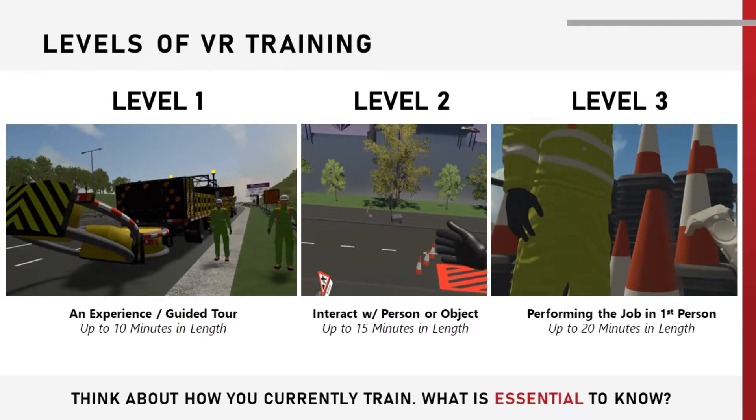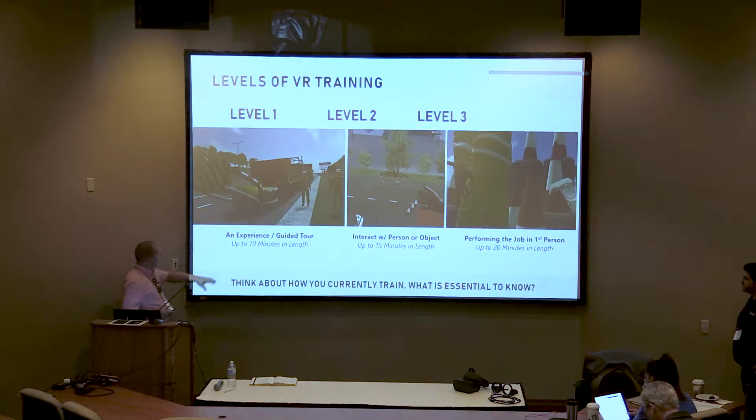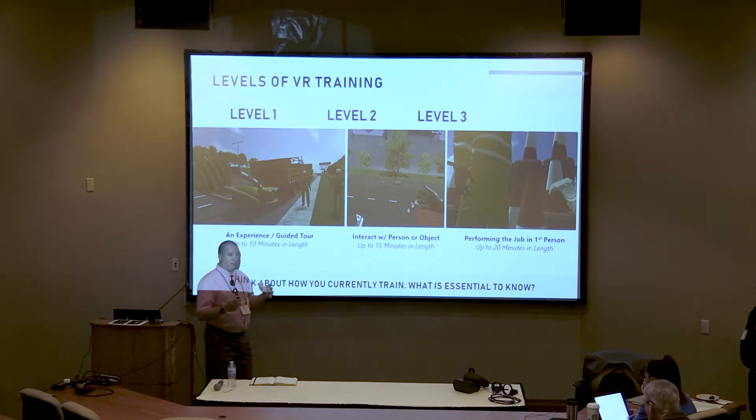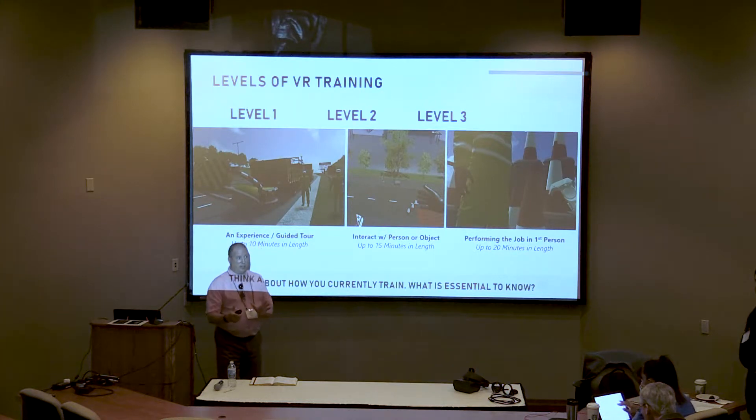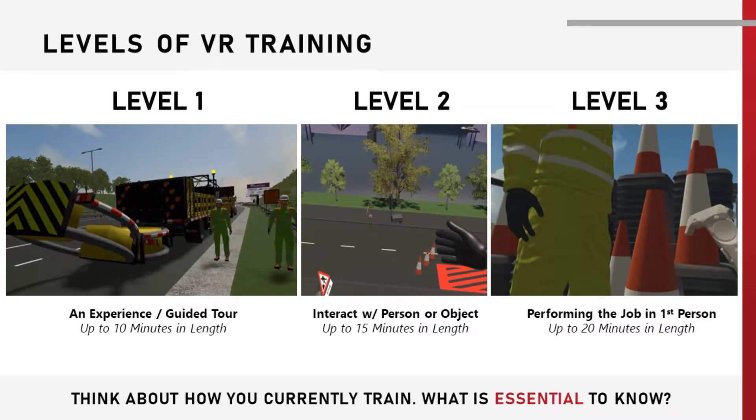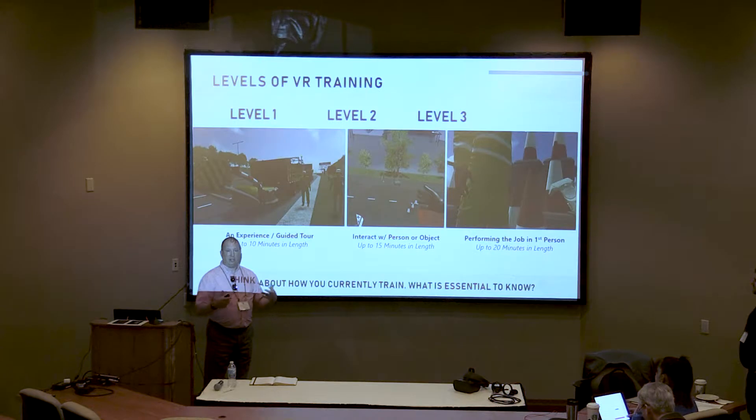With the VR we've got different ways to provide training. You've got an experienced or guided tour — the one shown there is the ATMA that we did for Royal a couple of years back, where you're guided around and shown how the product actually works. In this particular experience, you sit in the ATMA as it drives, and you actually get hit by a vehicle from behind as well, which is quite an experience when you're very immersed in that world. You've then got interactive ones where you can interact with people and objects.